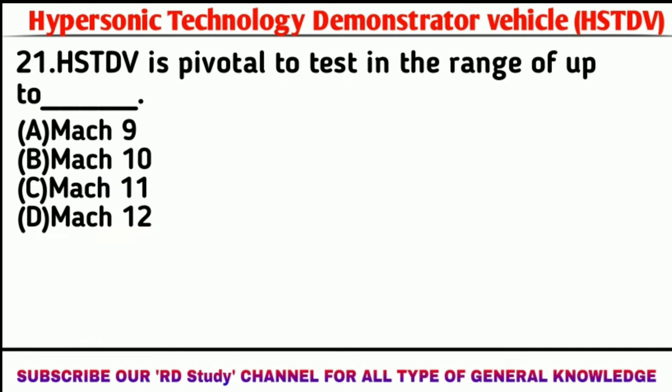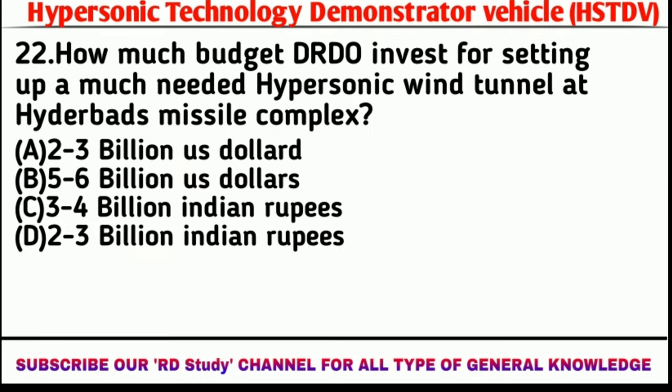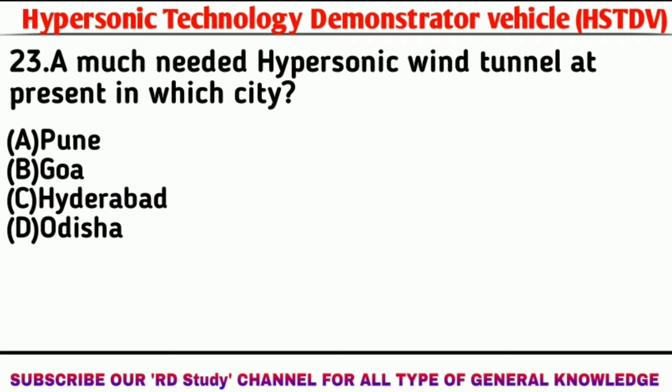Question number 21: How much budget was invested for setting up the hypersonic wind tunnel at the Hyderabad missile complex? Answer: 3 to 4 billion Indian rupees. Question number 23: The hypersonic wind tunnel is currently located in which city? Answer: Hyderabad.